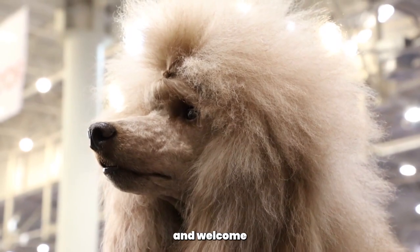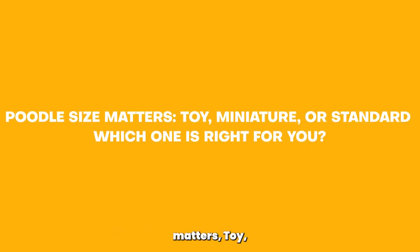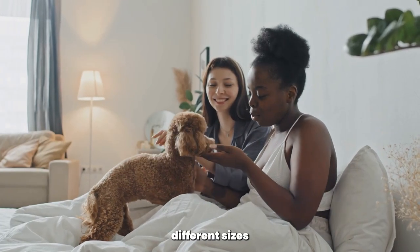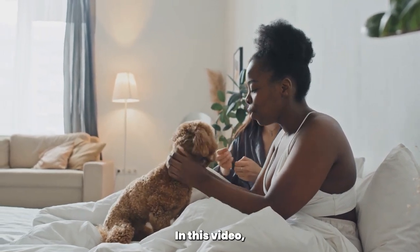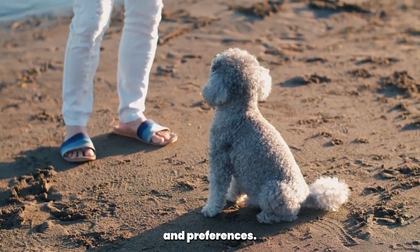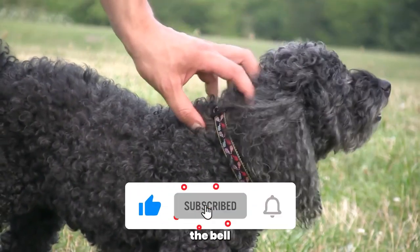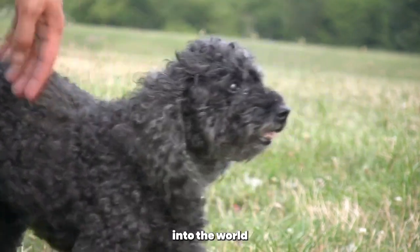Hello, Poodle enthusiasts, and welcome back to the Poodle Club. Today's video is all about poodle size matters: toy, miniature, or standard — which one is right for you? Poodles come in three different sizes, and each has its unique characteristics and care requirements. In this video, we'll explore the differences between toy, miniature, and standard poodles to help you decide which size is the perfect fit for your lifestyle and preferences. If you're new here, don't forget to hit that subscribe button and ring the bell to be notified of all our poodle-related content. Let's dive into the world of poodle sizes.